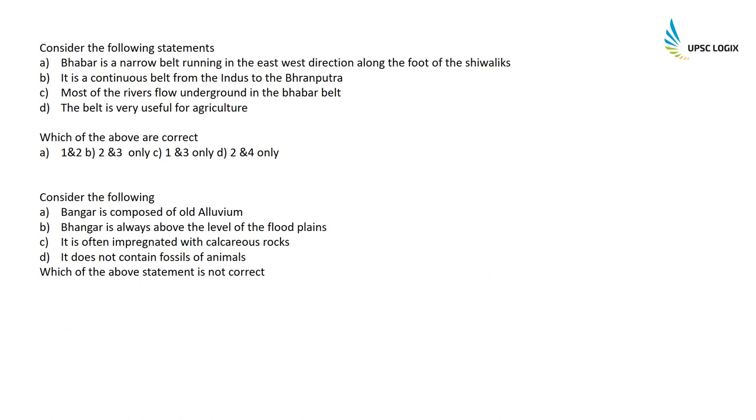Consider the following statements about Bhabar: Bhabar is a narrow belt running in the east-west direction along the foot of the Shivaliks — absolutely correct. It is a continuous belt from the Indus to the Brahmaputra — wrong, it actually runs till the Teesta River. Most rivers flow underground in the Bhabar belt — correct. The belt is very useful for agriculture — wrong, as Bhabar is made of coarse rocks and is only good for growing trees. So only statements A and C are correct.